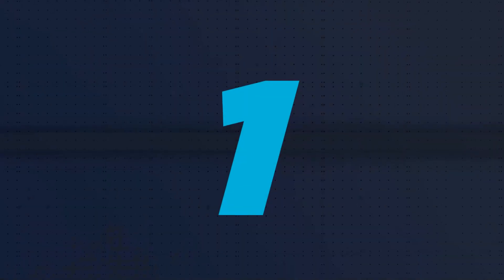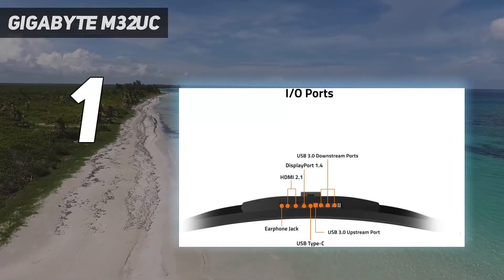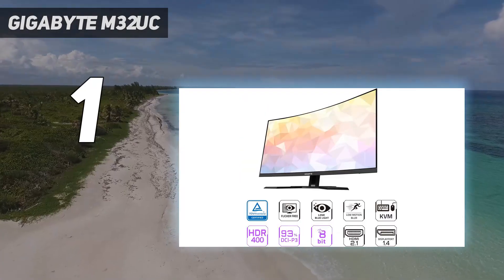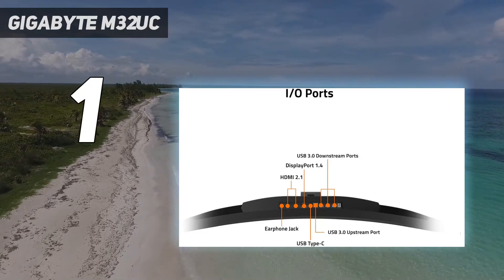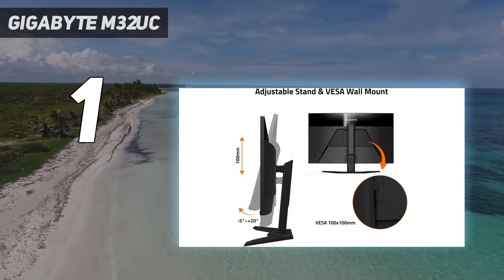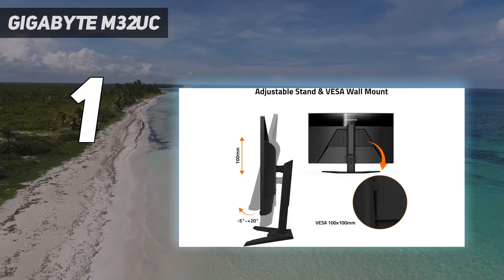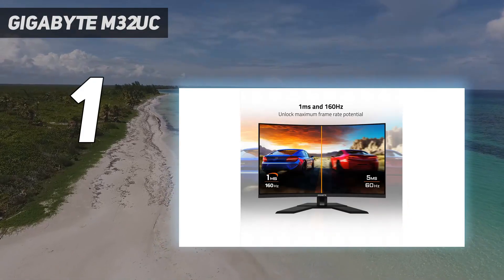And number one: the Gigabyte M32UC. Multi-platform gamers looking for a high-performance 32-inch gaming monitor for 4K at 144Hz will find a lot to appreciate here with the M32UC from Gigabyte. The HDR 400 support is all right but nothing special, but with a respectable number of ports, other useful features, snappy pixel response time, and great color gamut coverage, this is a great-looking monitor with satisfying performance.